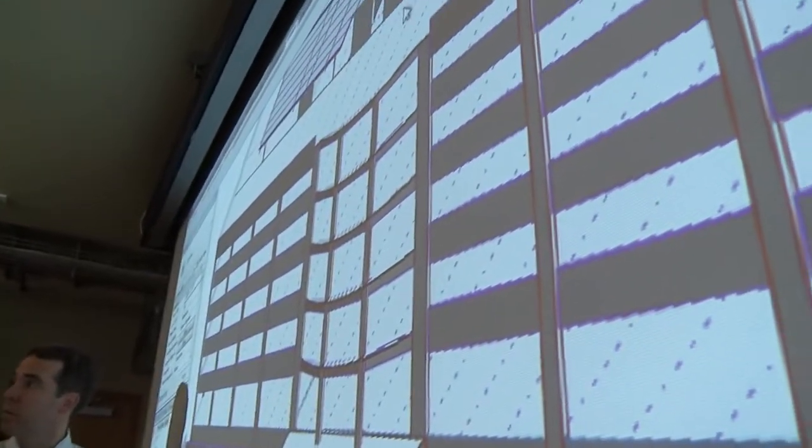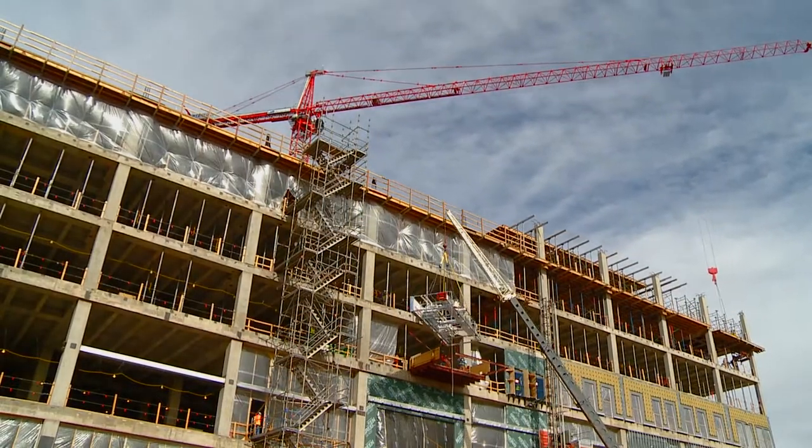Most of the construction industry — architects, general contractors, and subcontractors — utilize virtual design and construction to build their buildings virtually before we build them in the field. That allows the construction industry to build them faster, at higher quality, and less expensively.